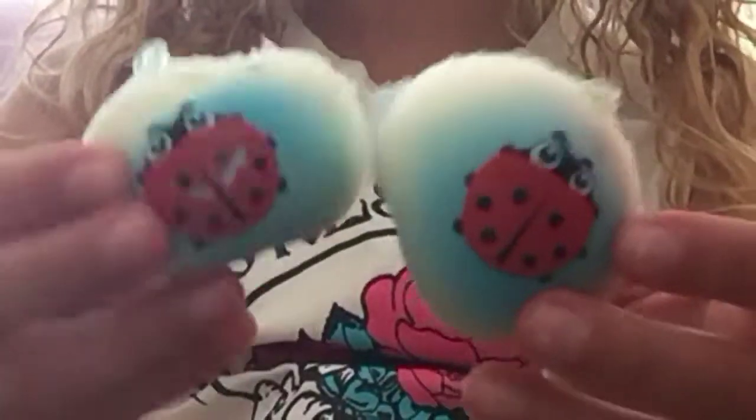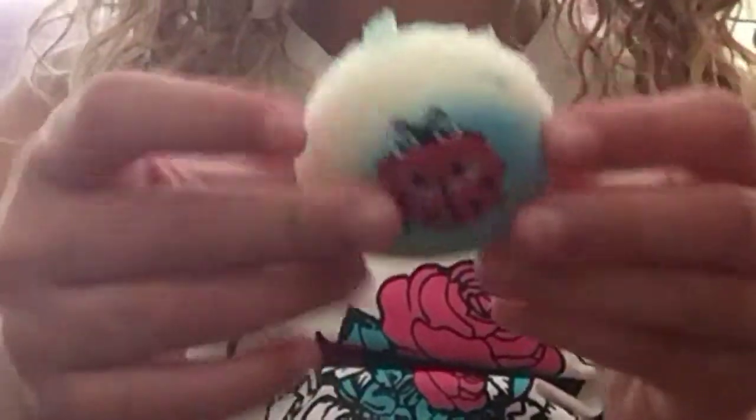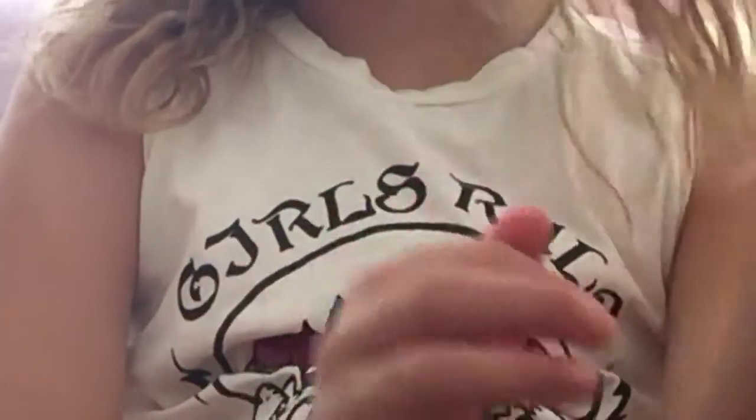I'm probably going to be giving away one of these ladybugs — I'm going to be giving away this one. It's kind of sticky, so yeah, I may be giving away this one.